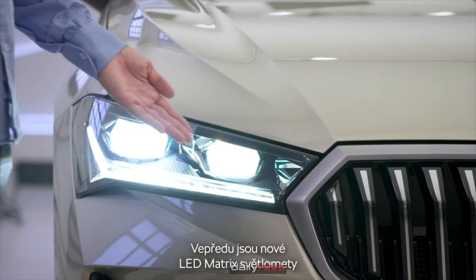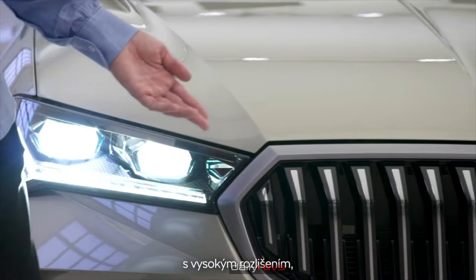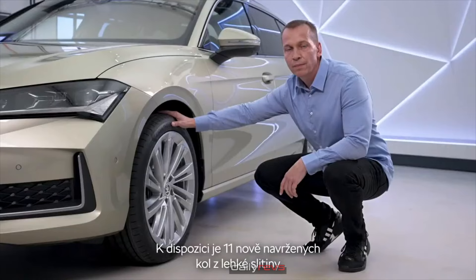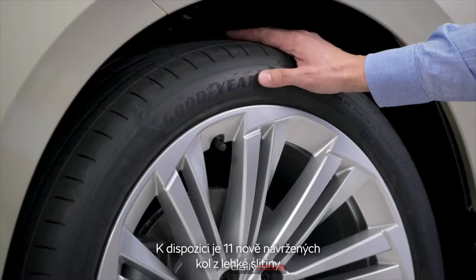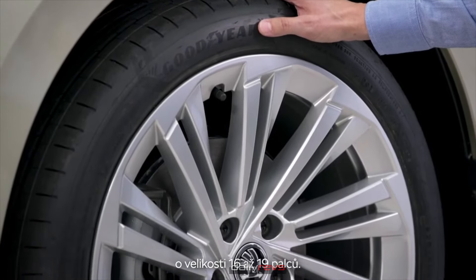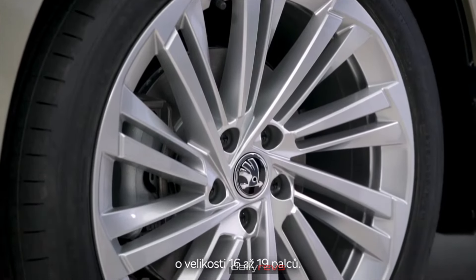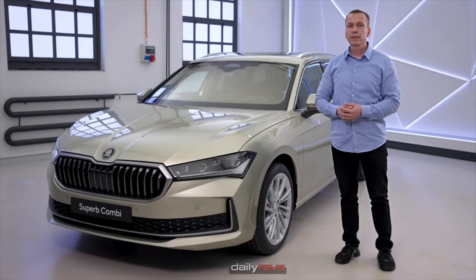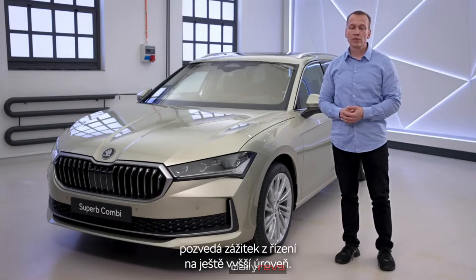In front are new LED matrix lights with high resolution, a new grille with UDC chrome and a new 2D logo. There will be 11 newly designed alloy wheels in sizes from 16 up to 19 inch, and a new generation of DCC dynamic chassis control which brings another level of driving experience.